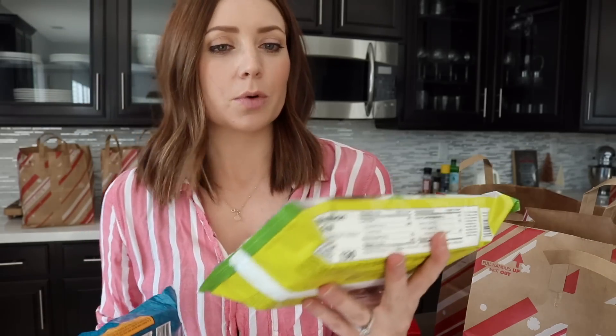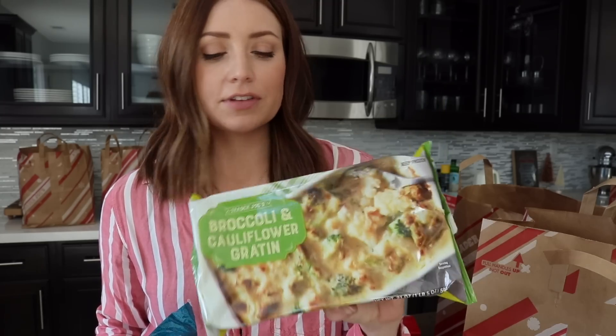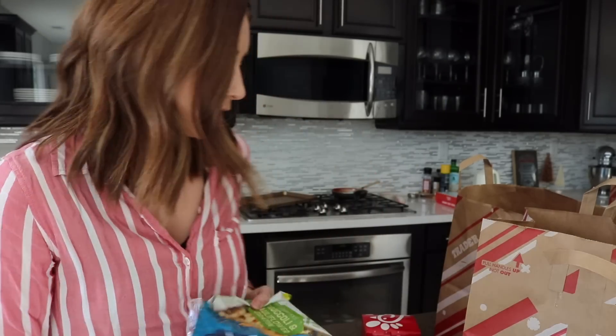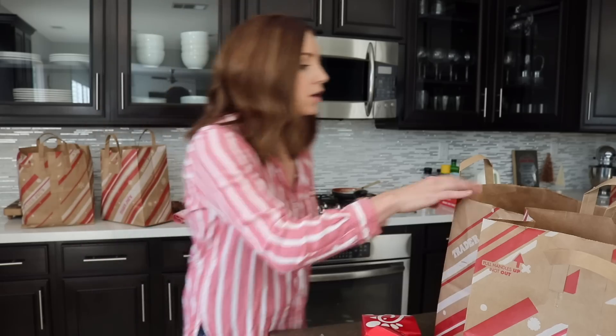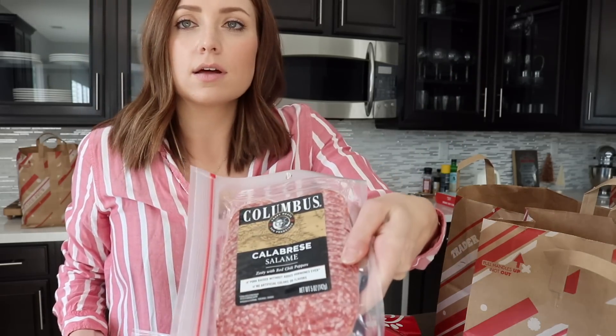I got a bunch of these easy frozen things, just because we've been kind of busy around here. So it's nice to have some quick things. And nursing — you're like always starving. So I got the broccoli and cauliflower gratin. This is new, this is definitely seasonal, and it looked really good. And then I also got some frozen chicken enchiladas, which I've had before. Some salami — I don't know why, this just sounded good.